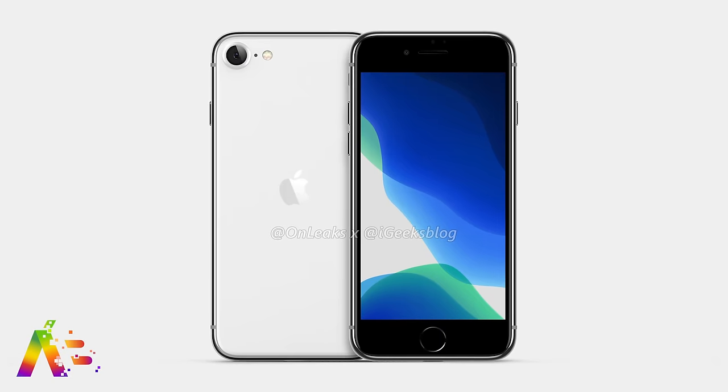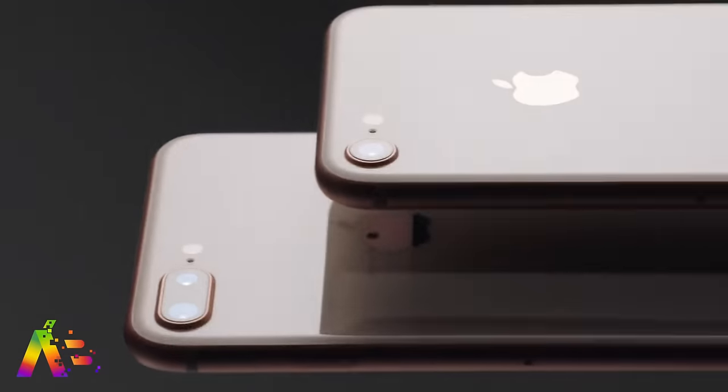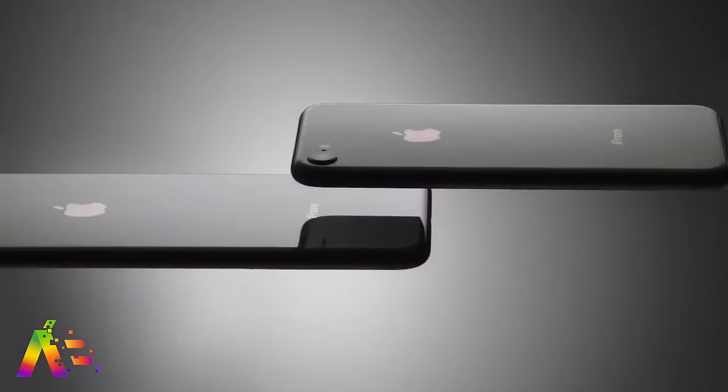We're still expecting to see Apple's iPhone SE2 or iPhone 9 launch this week, so keep your eyes open for Apple's low-cost iPhone. For this year, it will take a lot of cues from the iPhone 8 with an A13 chip and Touch ID. And I'll break it all down once the announcement is official.